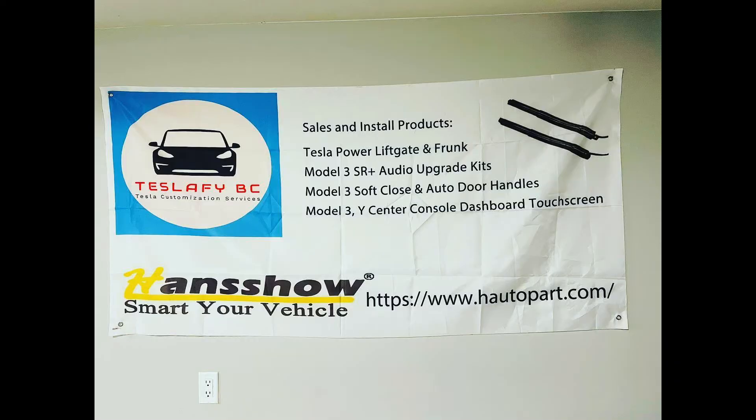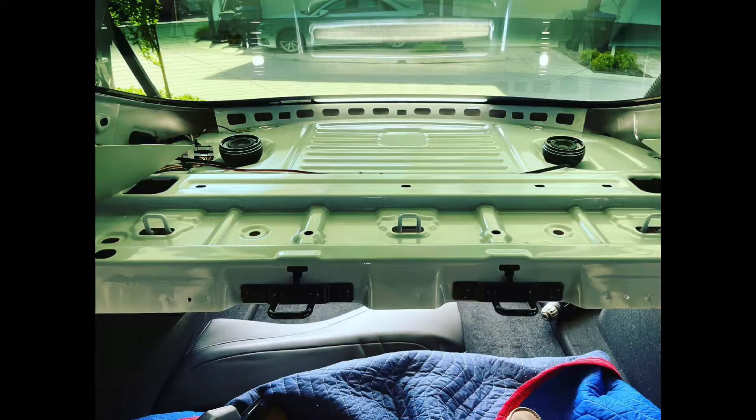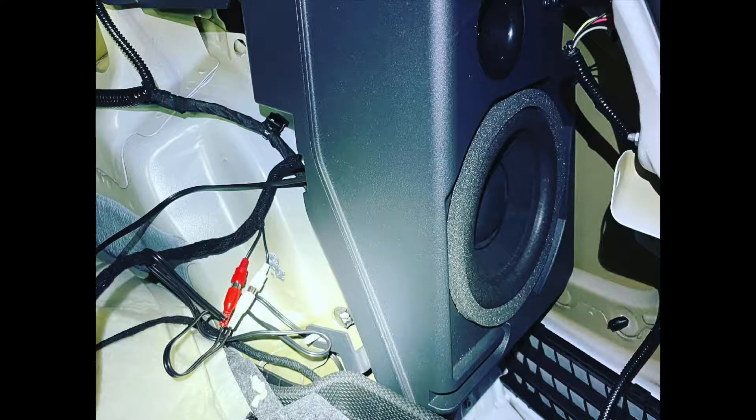I had Jeff from Teslify install it for me a couple weeks back. He ordered it and it took two weeks, which went pretty fast. He gave me a call and said he could get it done in a couple hours. I dropped by his place, went for a walk, came back two hours later and my stereo system had been totally enhanced.